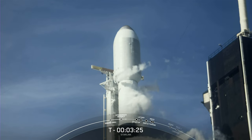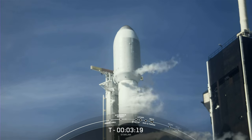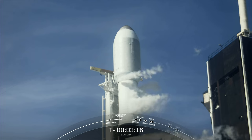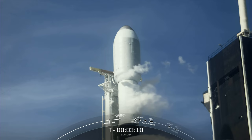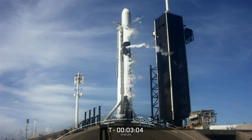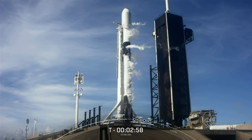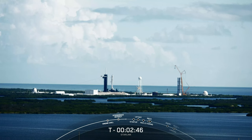And there you can see a good view of the clamp arms open on that transporter erector. Around the T-minus-3 minute mark will be the conclusion of the LOX load on the first stage. And then at the T-minus-2 minute mark will be the conclusion of the second stage LOX load. Stage 1 LOX load is complete. And Stage 1 POGO. Great call out there. Propellant is complete on the first stage. Propellant loading will conclude around the T-minus-2 minute mark with LOX load completing on the second stage.